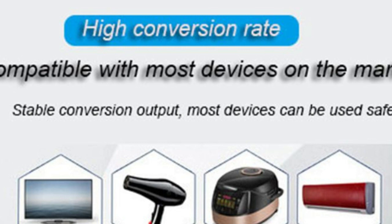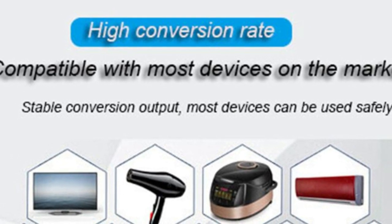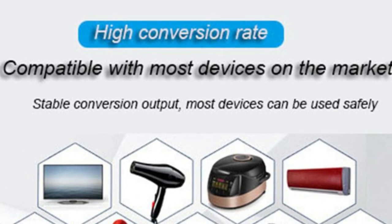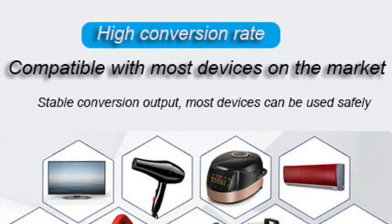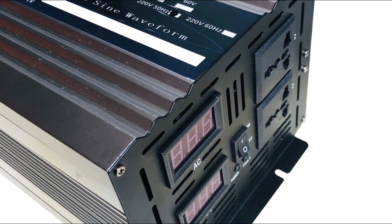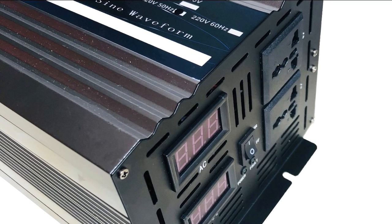Another great feature of this inverter is its pure sine wave output, which provides clean and stable power for sensitive electronics such as laptops, televisions, and medical equipment. This ensures that your devices are protected from voltage fluctuations and surges, which can damage them over time.